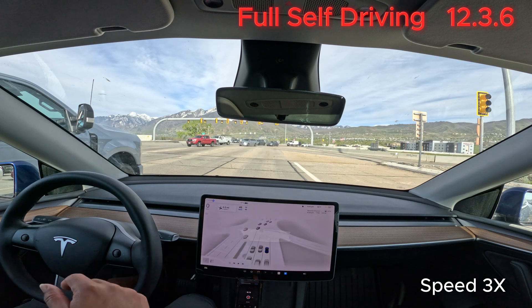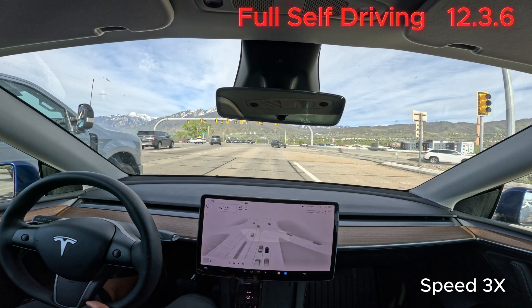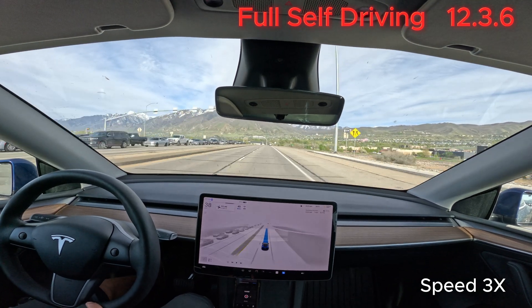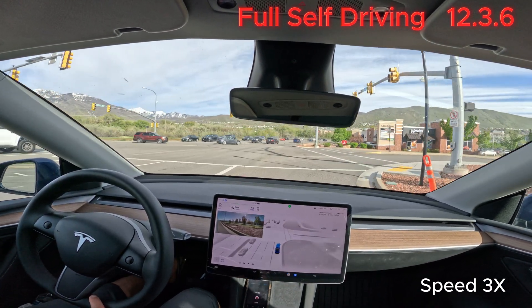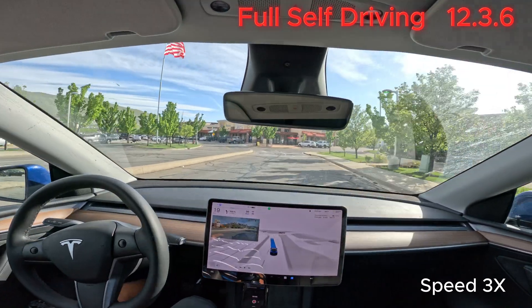So yeah, just wanted to check how this update looks. I'll go make the right into that parking lot and come back to see if I can find any other differences from the previous version. Anyway, it's super exciting that I got 12.3.6.